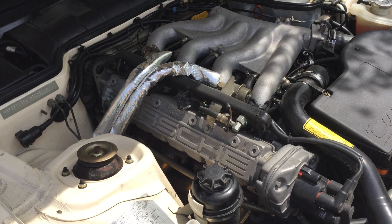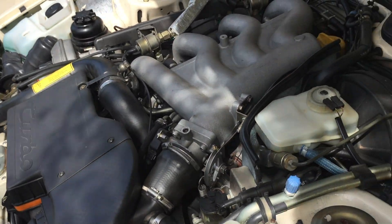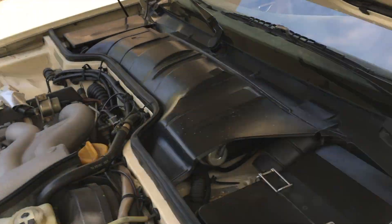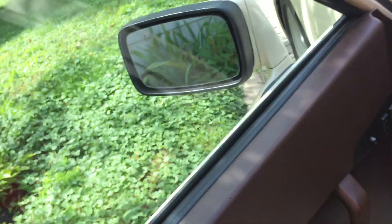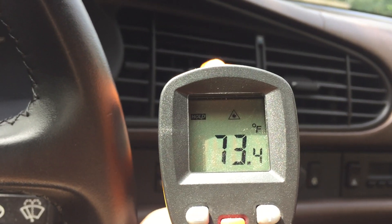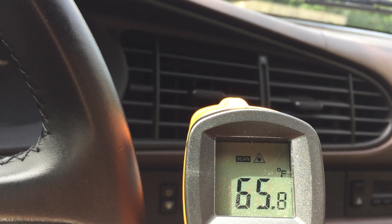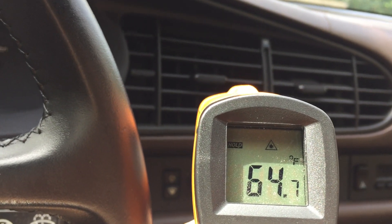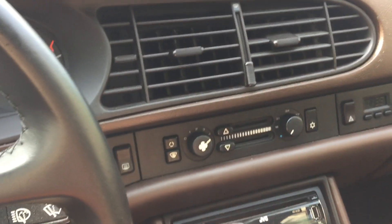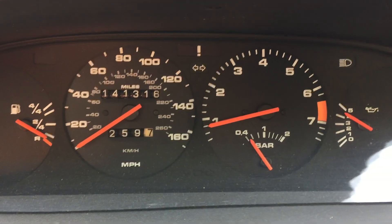This is the extremely clean and undetailed engine compartment. The air is blowing and we're sitting here. This thing gets way down into the 40s once you start rolling — you can see it ticking down. Real nice smooth idle at about 750 RPM. Still super high oil pressure — I'll get a shot of that.